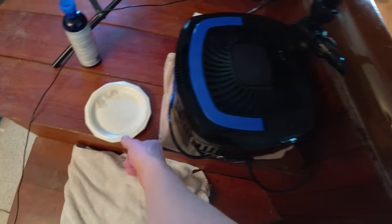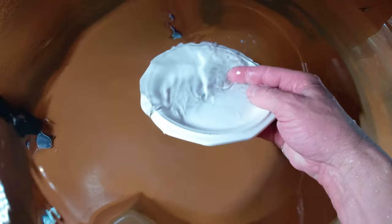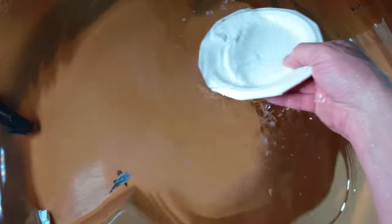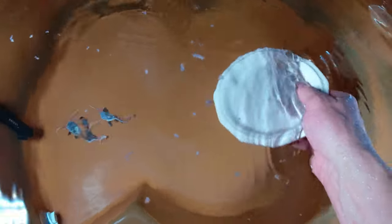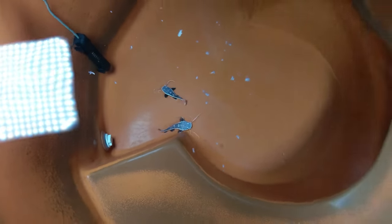All right, so today we are feeding wild cod shrimp tails from the supermarket. And ever since I started using that Mellafix, their appetites really increased — they're doing a lot better, which is fantastic. All right, so I'm going to take this camera, put it in an underwater housing, and give you some underwater video.